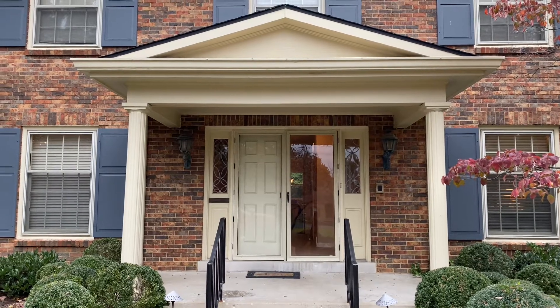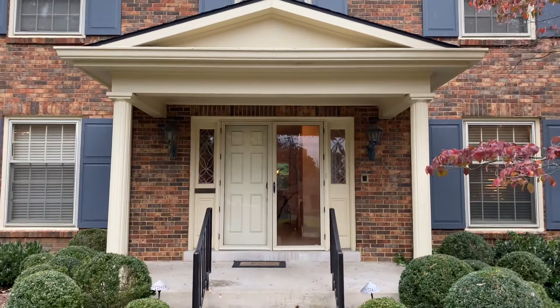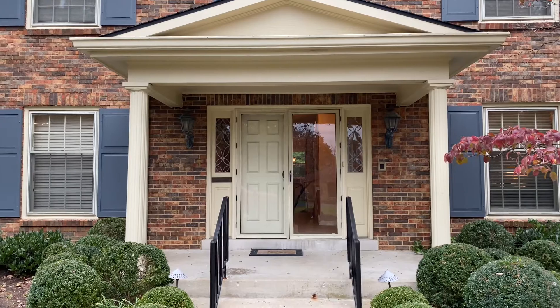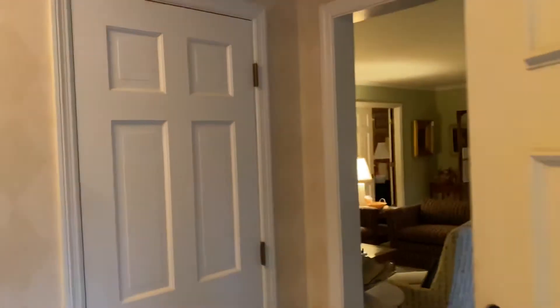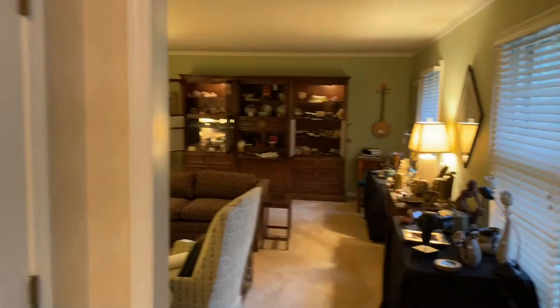Hi, this is Kelly with Blue Moon Estate Sales. I am at 1559 Lakewood Court this evening and going to do a quick walking tour of the home where we will be having an estate sale this weekend — Saturday from 9 to 2 and Sunday from 12 to 3. I'm gonna try to go quickly because it's a really big house — three whole floors of treasures.